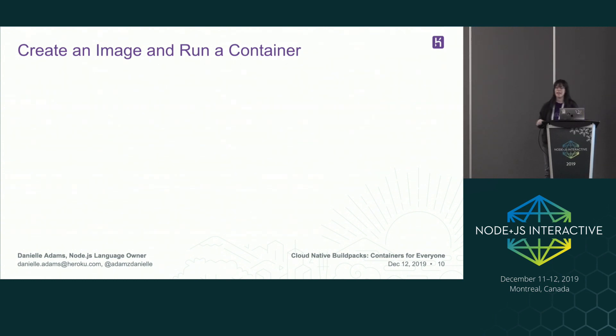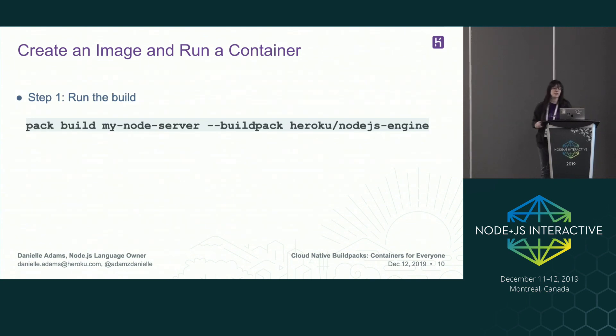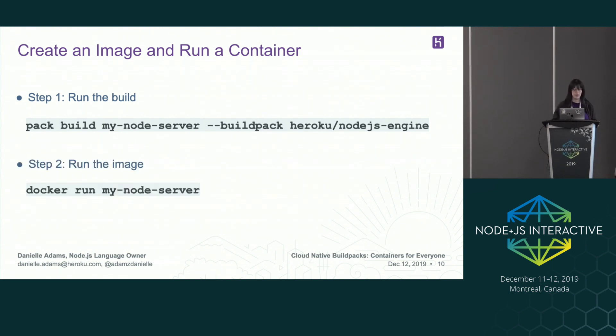Creating an image and running a container is also pretty easy — it's only two steps. The first step is you create your image. We have a flag that passes in a build pack and then 'pack build my-node-server' is the name of the output image. The next step is to run the image, which takes the image that's already been created and creates a container from it.